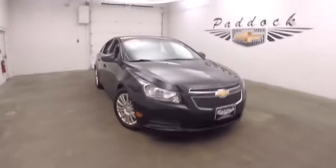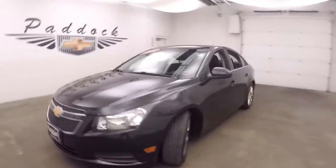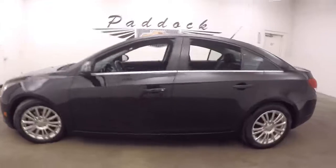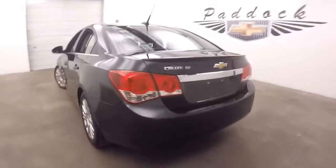This is a 2012 Chevy Cruze. Nice black granite finish. Chrome wheels. It has a good shape. This is an Eco model, and it does have an Eco mode.